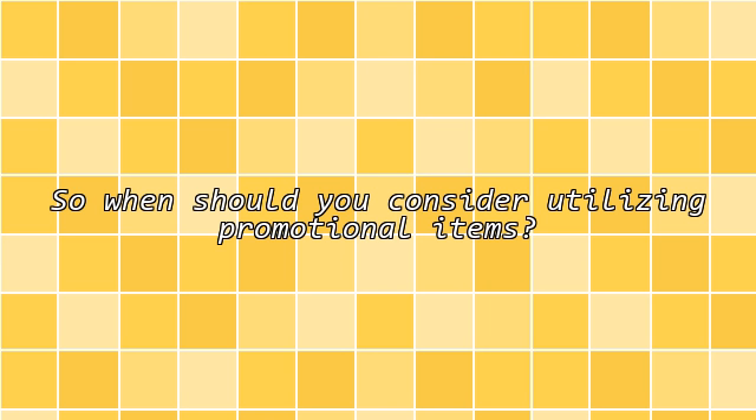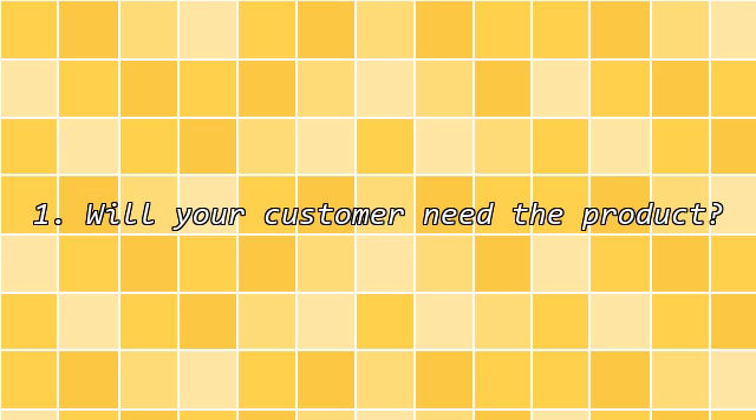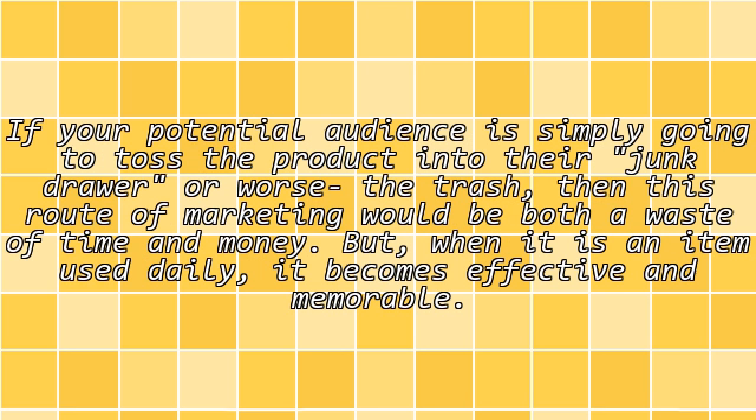So when should you consider utilizing promotional items? First, will your customer need the product? If your potential audience is simply going to toss the product into their junk drawer, or worse the trash, then this route of marketing would be both a waste of time and money. But when it is an item used daily, it becomes effective and memorable.